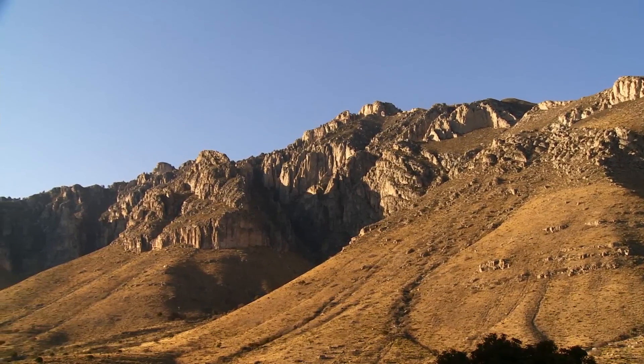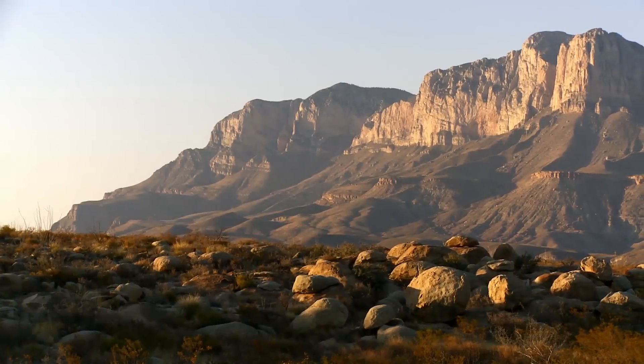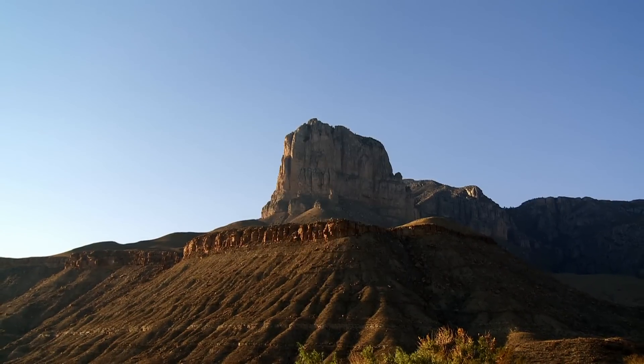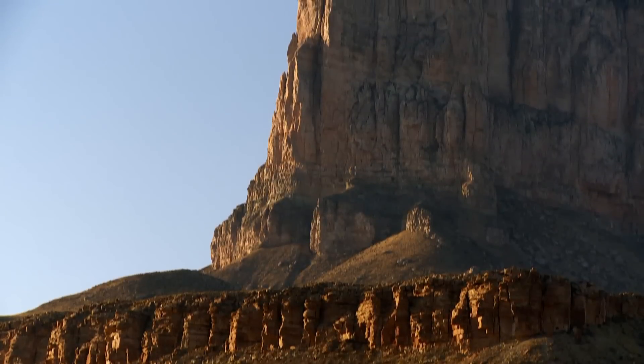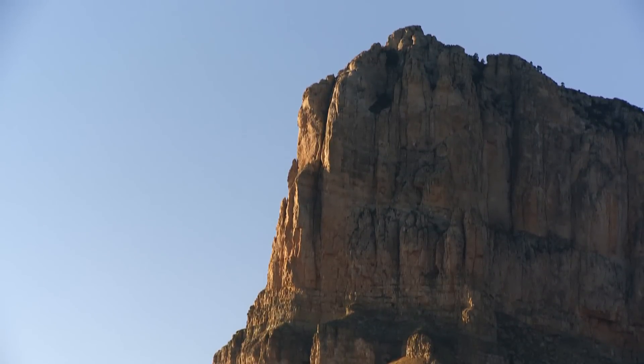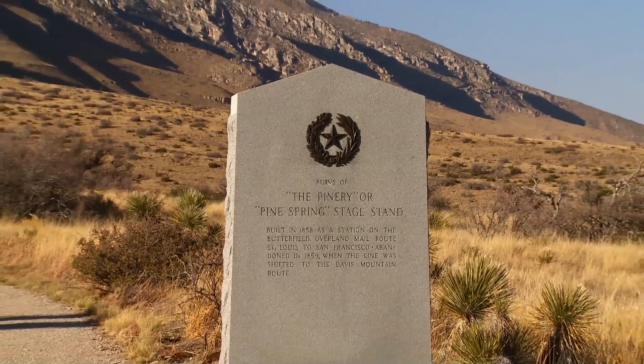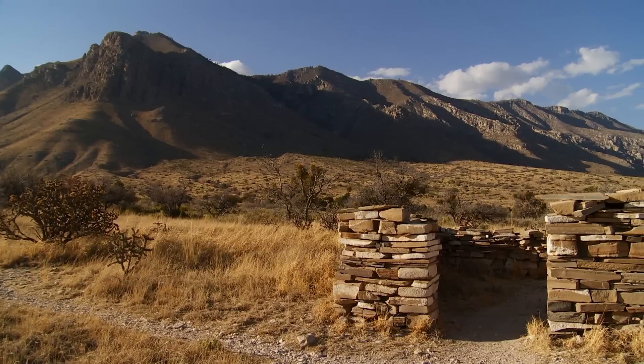At 8,749 feet, Guadalupe Peak is the highest point in the Lone Star State, and the park's second peak, El Capitan, is the second highest peak in Texas. In the late 1800s, people traveling west by stagecoach used these peaks as a guidepost to find their way west.